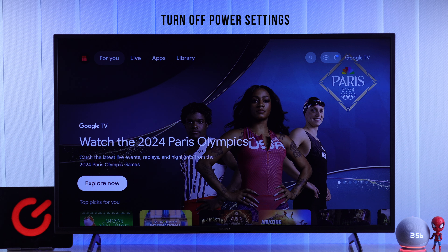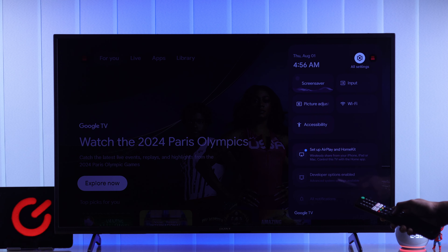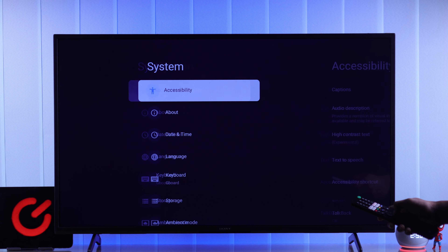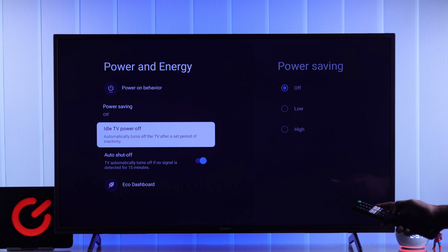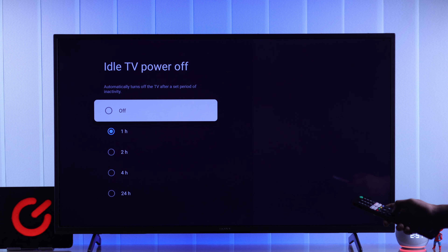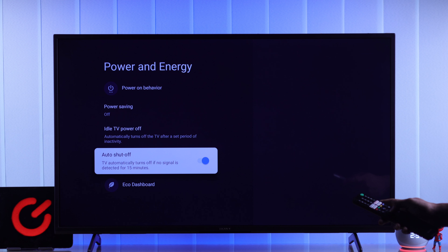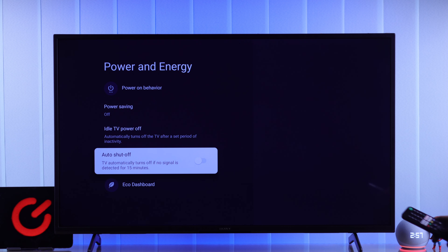If your TV still turns off from time to time, then we'll check if all the power saving features are turned off. Open All Settings from the quick panel, then go to the System tab and then Power and Energy. From here, go to Idle TV Power Off and make sure that it's turned off. Press OK on the prompt and also disable Auto Shut Off.